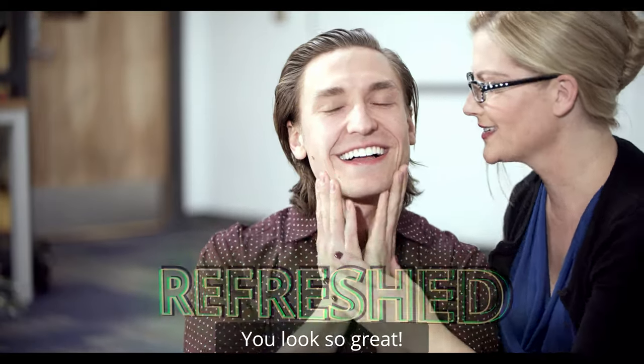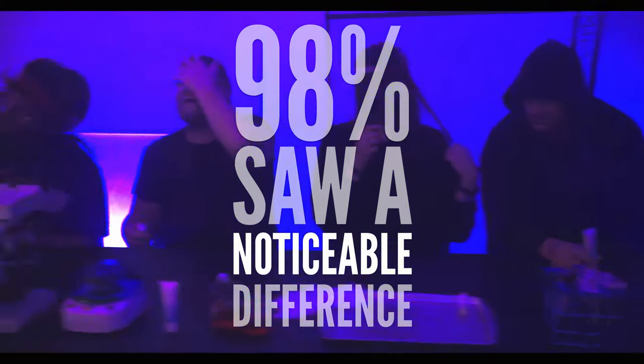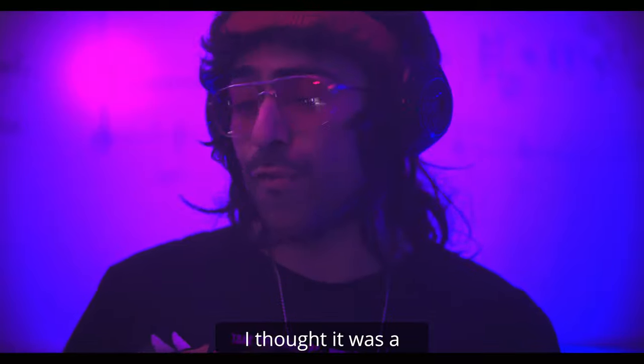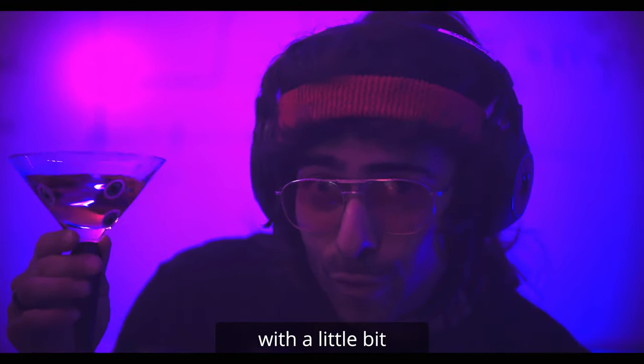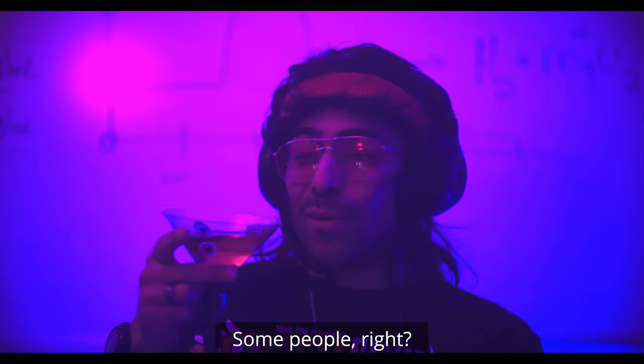You look so great. Will it work on me? Party Face is for every face — 98% saw a noticeable difference. The other 2% may have been eating it. Party Face is pretty good. I thought it was a little bit flowery — and this is like my third or fourth class. Mix it with a little bit of vodka. These other guys were putting it on their face. Some people, right?